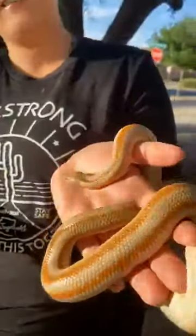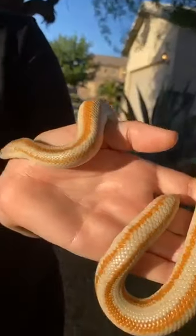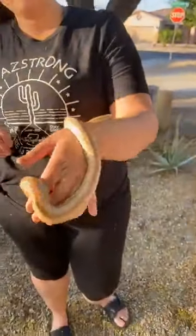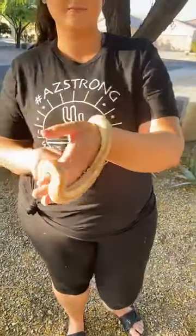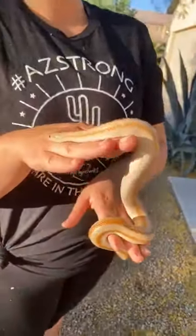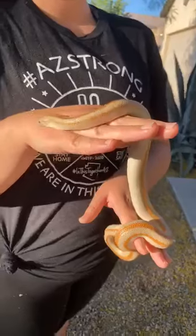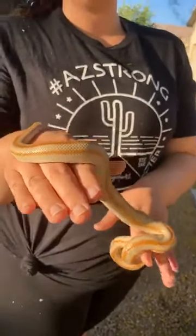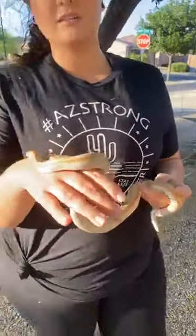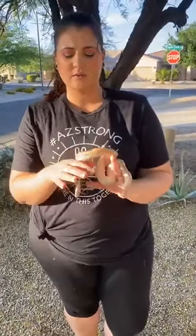We'll give Blaze his glamour shots while we wait for the reply. What's really cool is their relative, the rubber boa, can actually be found as far north as Canada — amazing to think they can live in such cold climates. They like to burrow underground for temperature regulation.